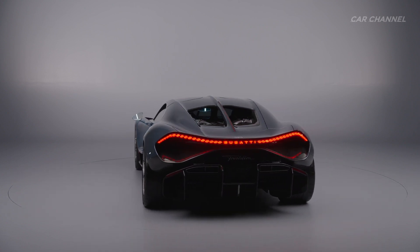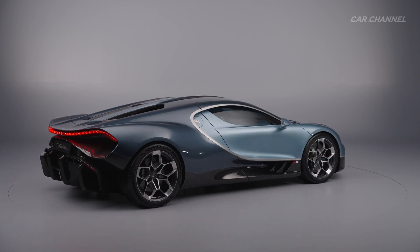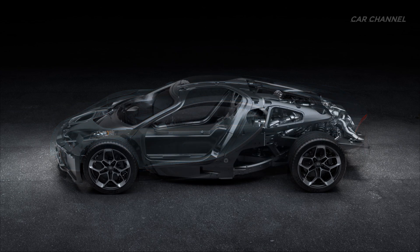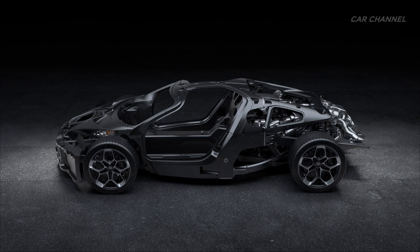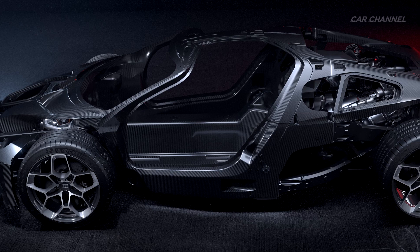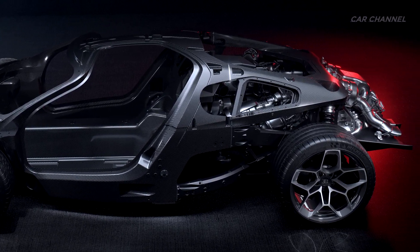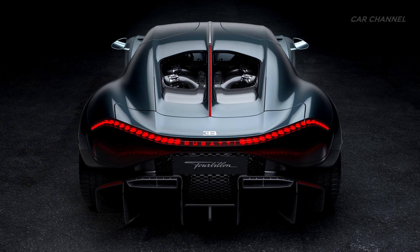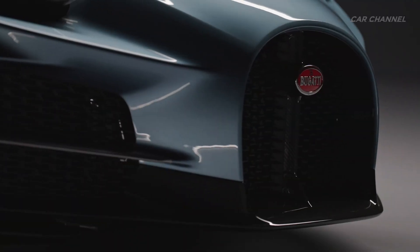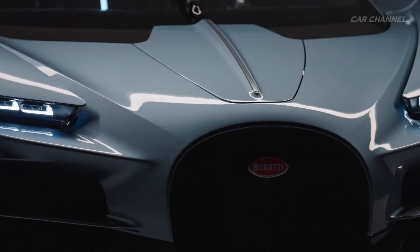The Tourbillon is designed around an entirely new chassis and body structure. The structure is made from a next-generation T-800 carbon composite, which incorporates a number of weight-saving innovations, such as integrating the battery as a structural part of the monocoque and an unprecedented crash composite rear diffuser inspired by top-level motorsport. The front composite air ducts that flow through the front of the car are also integral to the structure, ensuring that each and every part of the rigid lightweight structure is optimized.